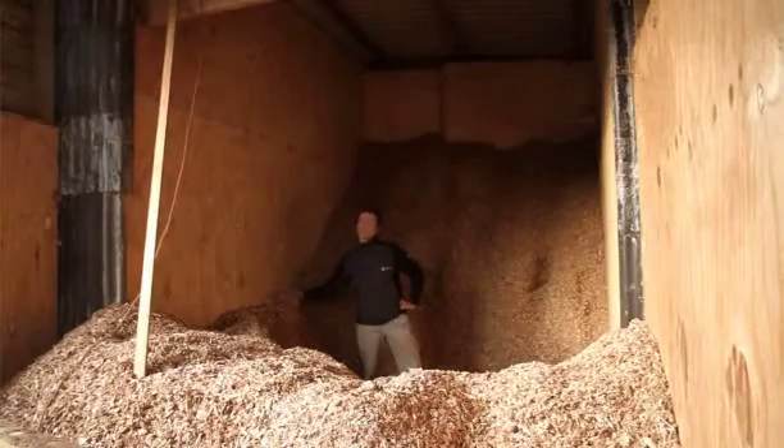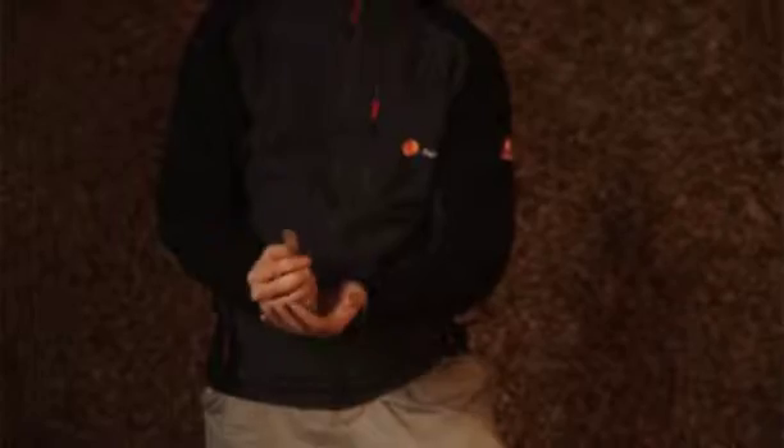So it runs on chip. How many times a day do you have to refill it? It's completely automated. We're looking at about five loads a year.